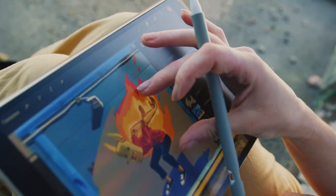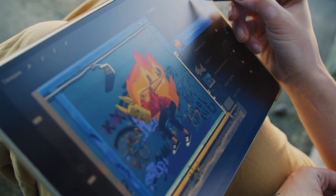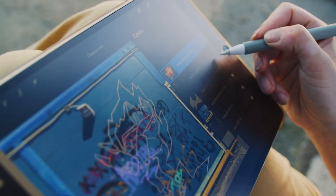Especially combining the Asus Dial on one side — so you can quickly change brush strokes — and then on the other hand having that drawing tablet surface is really intuitive. You can really see that this laptop was made by someone who had creatives in mind, as it's intuitive to draw with one hand while at the same time easily changing your brush sizes or colors.